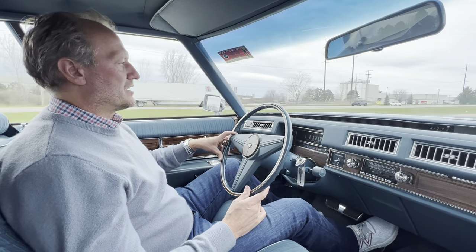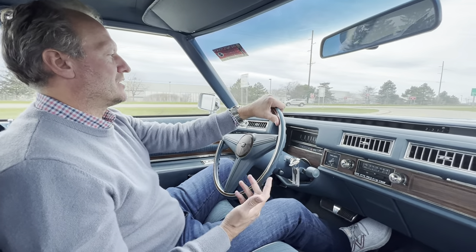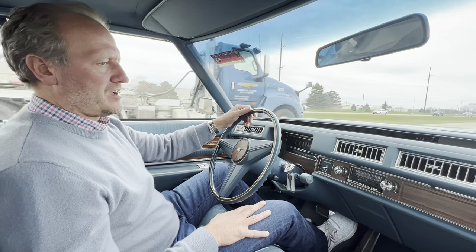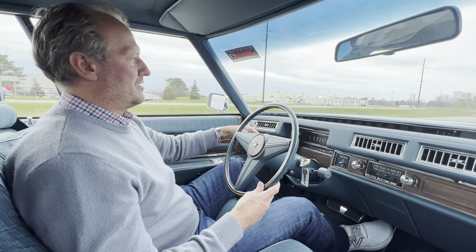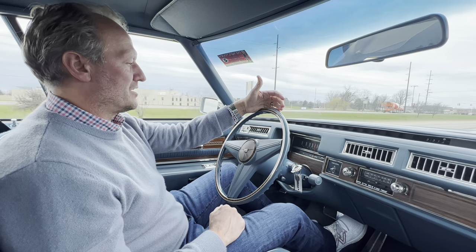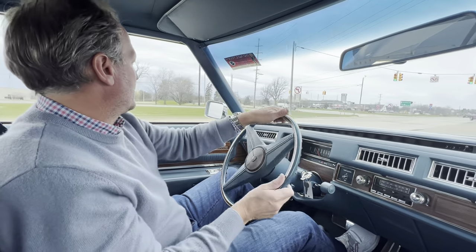The gas gauge is working properly — I know that because it was on E, and before this video we put about 12 gallons of gas in it, and now it's just a little bit above quarter tank. Overall just a fantastic driving '76 Cadillac. These big body four-door sedans are definitely getting more rare as each year goes on, and trying to find something with ultra low miles of 15,862 miles after our test drive is quite something.